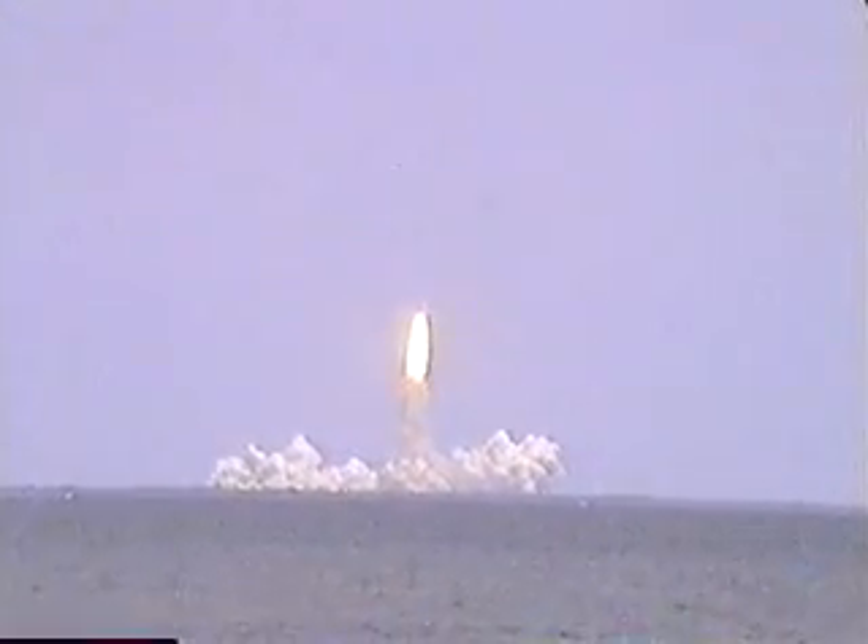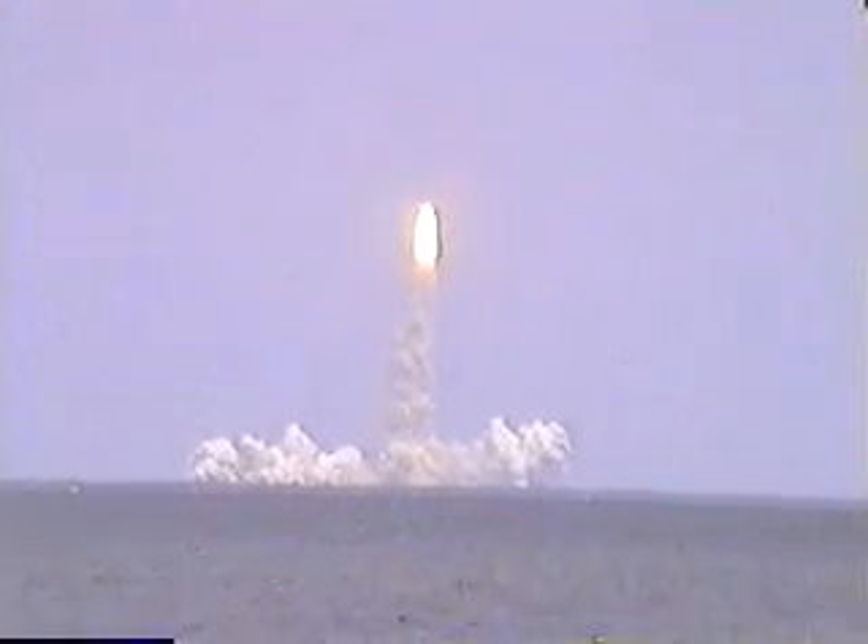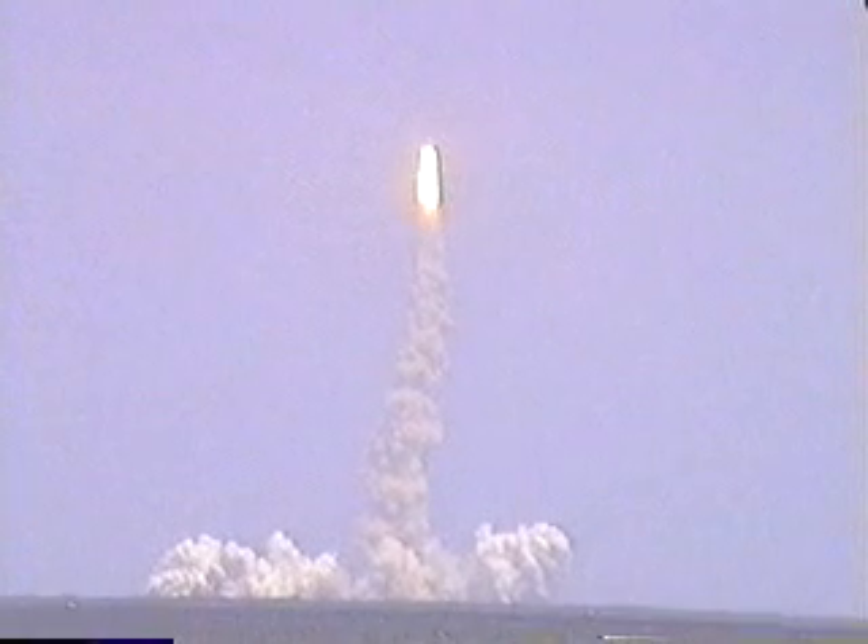Here we go. Pressure water system is activated. T-minus 10 seconds: 9, 8, 7 — she's going — engine start, 6, 5, 4, 3, 2, 1 — and liftoff. Beautiful. Incredible. Unbelievable. Columbia into the roll, placing the shuttle in a heads-down, wings-level position for the 8 and a half minute ride to orbit.